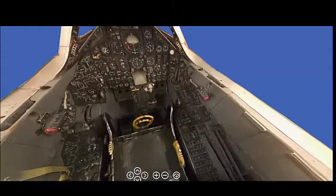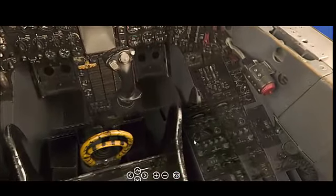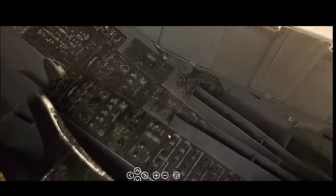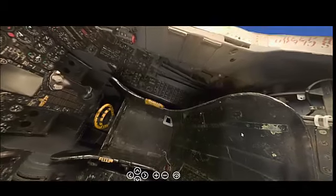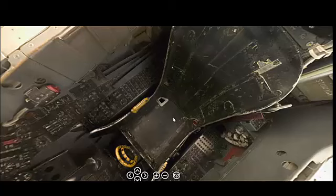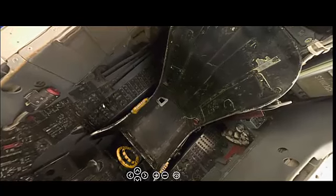The SR-71 was powered by two Pratt & Whitney J58 (JT11D-20) axial-flow turbojet engines, specially designed to operate efficiently at the SR-71's extreme speeds and altitudes. Each engine produced approximately 32,500 pounds of thrust, with a combined total of 65,000 pounds of thrust. The engines utilized a unique bleed bypass system, which allowed for supersonic airflow management and increased fuel efficiency at high speeds.